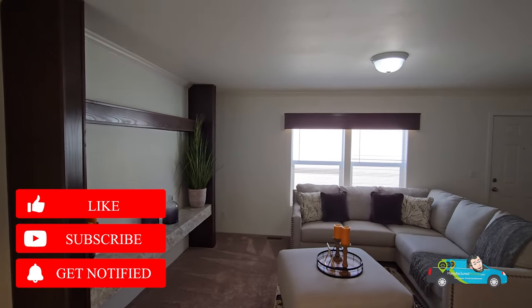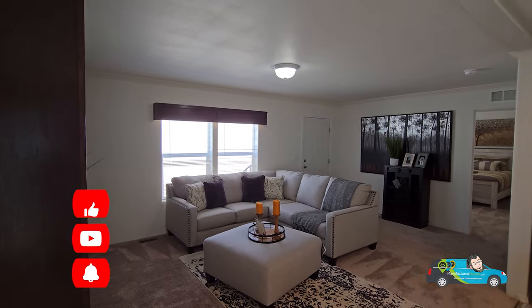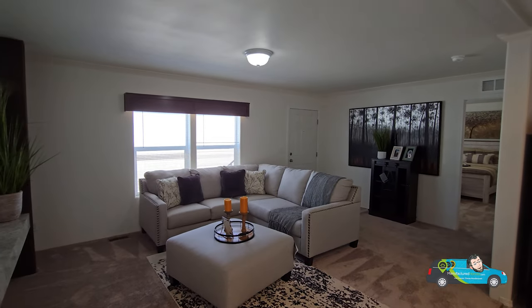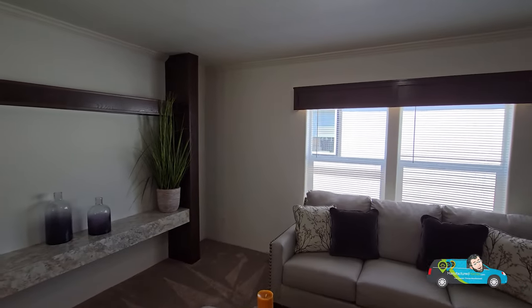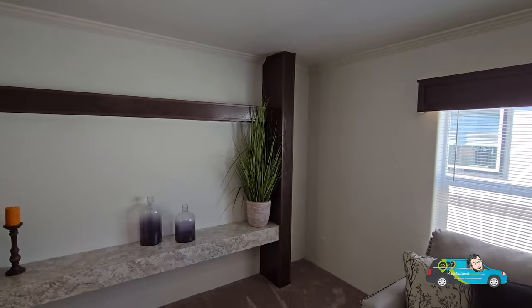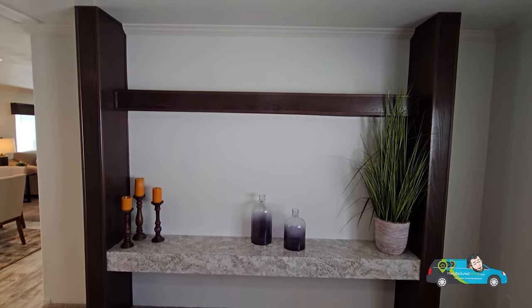Do me a favor and do the channel a favor — leave us a like, let me know you enjoy this video, and if you have any questions or comments leave them below. If you haven't done so yet, also consider hitting that subscribe button and the notification bell so you'll be alerted when a new home tour is posted.